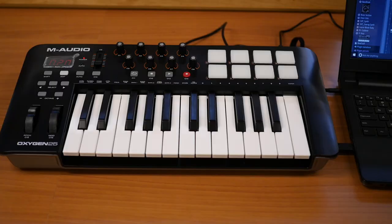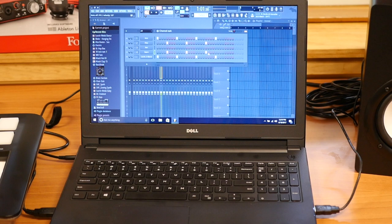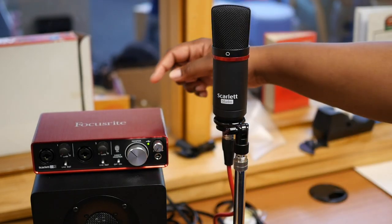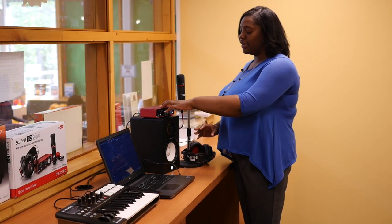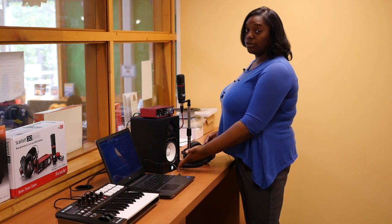The equipment that we use is an M-Audio MIDI board. You'll also need a laptop, which the library does provide to you. We have our Focusrite Scarlett interface, which allows the music to run from the laptop into the interface and out through our subwoofer speaker here.